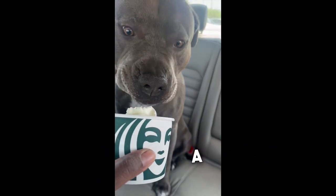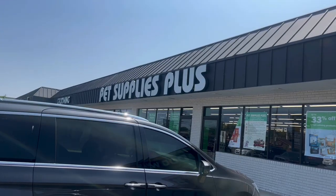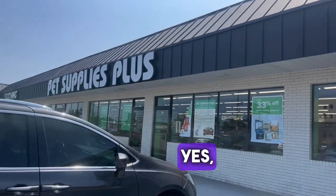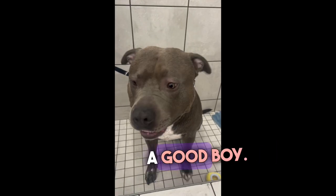A little something for me, a little something for Morty. This is my dog Morty. He's going on the trip with us because he needs a bath, so we stop at Pet Supply Plus because they have a dog wash. I could wash him at home, but he acts a complete maniac, so I bring him here and he's a good boy.